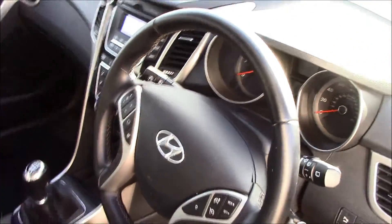Moving to the front, you can see that we have dark grey and black fabric seats in really good condition as well, matching the rear. We also have a leather steering wheel.